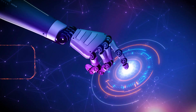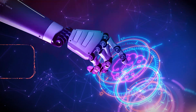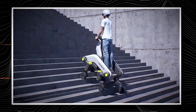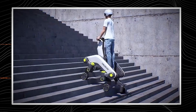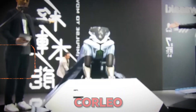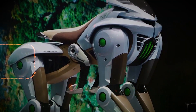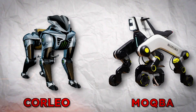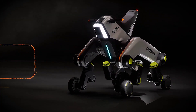While most companies race toward the future with flash and fiction, Suzuki's taking a radically different path — one built for the real world. But here's the twist: the Mokba is already drawing comparisons to the Corleo, a hydrogen-powered beast of a machine with literal walking legs. So what makes Mokba different? Why does it matter? And who is it really for?